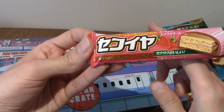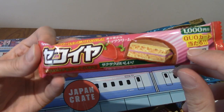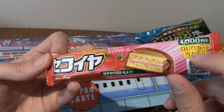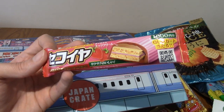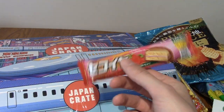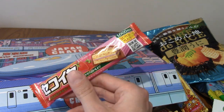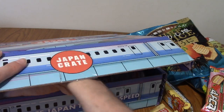I filmed this recently. This is Sequoia Strawberry Chocolate. It's got biscuity stuff inside, the chocolate on top is pink and strawberry flavoured, and the bottom is regular chocolate. This is really nice actually. I'm glad I've got another one — this is top deal. If you like strawberry flavoured chocolate, you'll enjoy that.